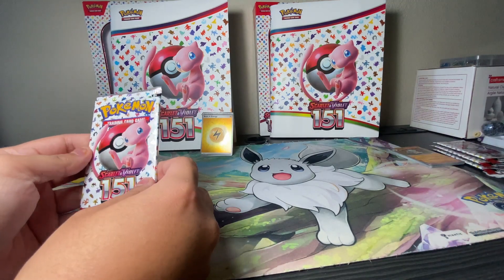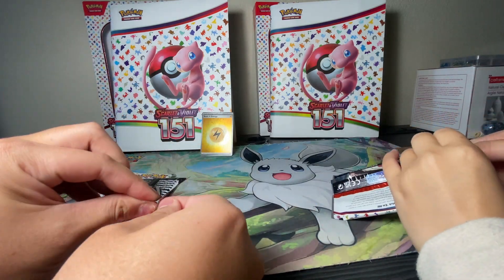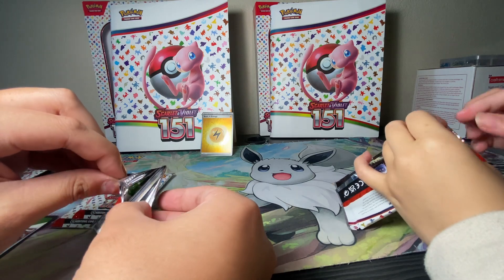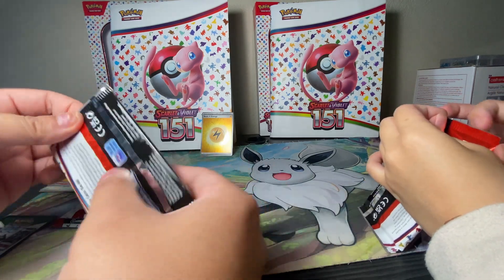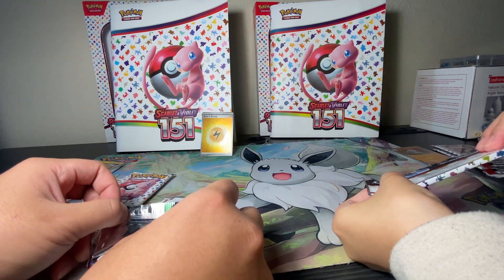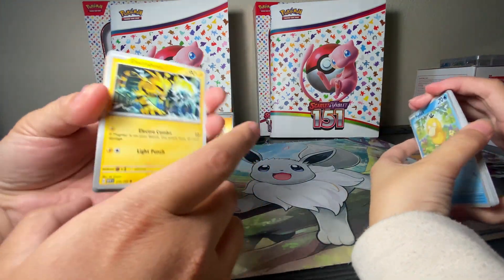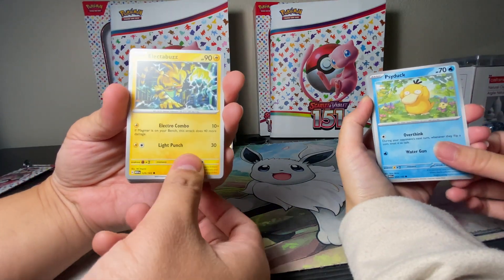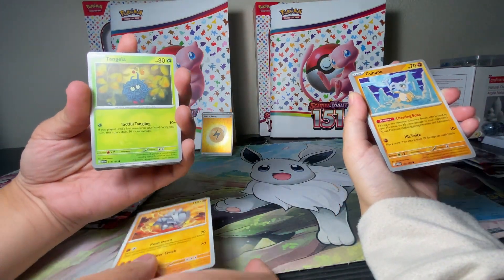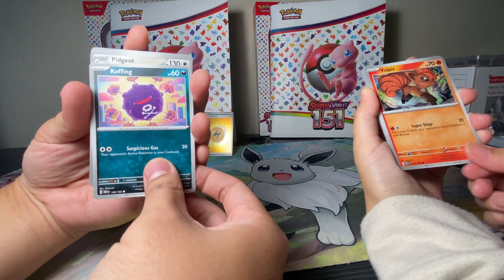Alright, ready for the next pack? Oh, it's messed up. Okay, I got mine. Rhyhorn, Nectens, Candula, Cubone, Nectens — oh my god, Covo Pigs? Coffin! Oh, I got Pidgeot! I think I saw something from mine, I don't know. Ivysaur.